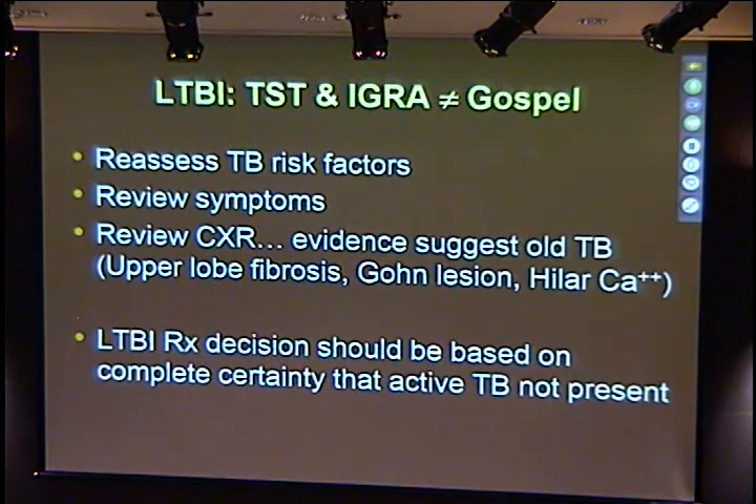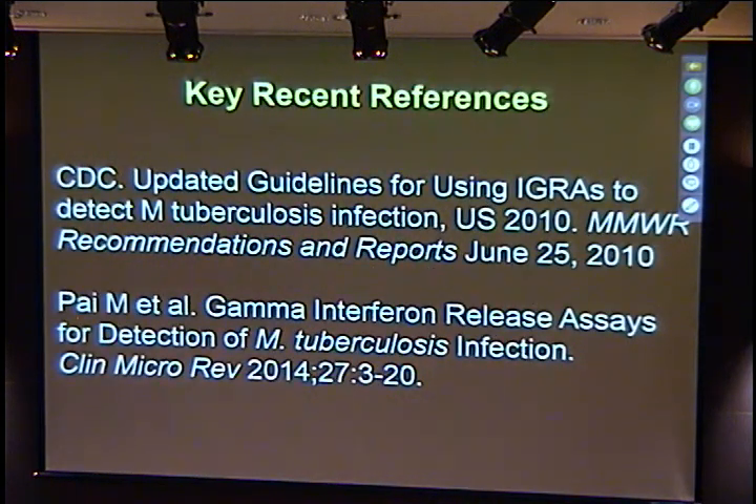For LTBI, just like with the skin test, the IGRA is not the final gospel answer. You need to think about the pre-test probability that the individual is infected with tuberculosis, which will influence your interpretation of the test results. Like any clinical test, you take it in context of the individual and the setting. Make sure you review the patient's symptoms and chest x-ray, because you want to make sure you don't miss active tuberculosis and old-healed tuberculosis. Your decision to treat LTBI should be based on complete certainty that the individual does not have active tuberculosis.